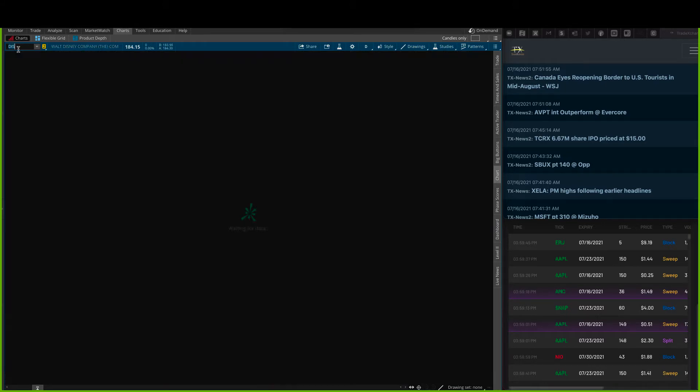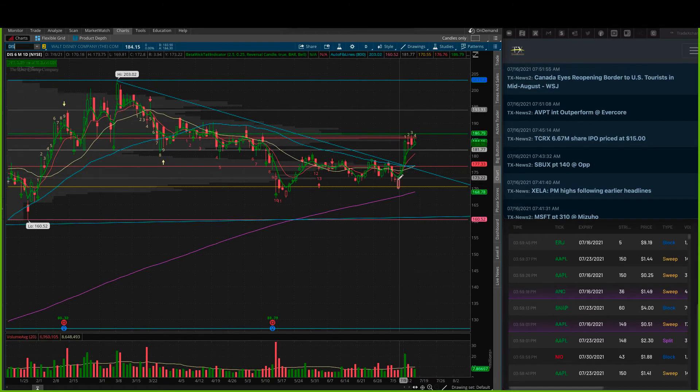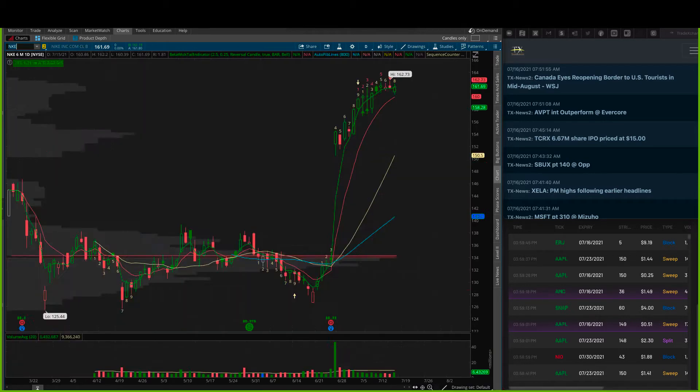The other one we're looking at from the close is Disney — nice flagpole, little flag coming in. I love this look. I actually like it here over $186.20 — that'll clear out a lot of that overall congestion sitting right there. Consider it a little bit earlier if we make a really nice move through yesterday's close, but really I like it at that $186.20 area in Disney.